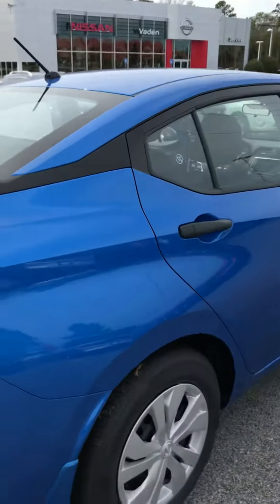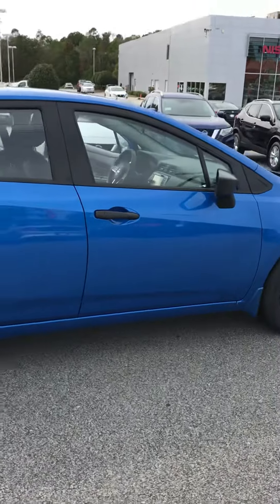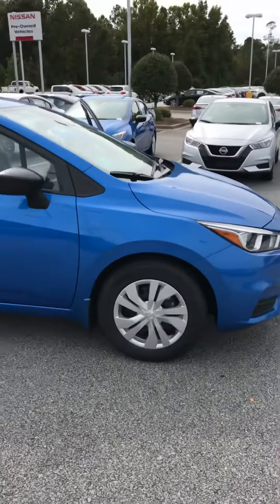You will have some amazing warranties on this vehicle as well. Whenever you come in, I'd love to go over every single one of these features for you. I know you're going to love the new 2020 Versa just as much as I do, and I look forward to seeing you. Have a great day.